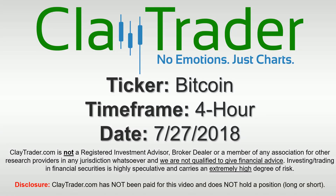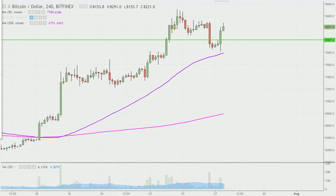Hey, it's Clay, and this will be a video chart on Bitcoin. We will take a look at the four hour time frame. Real quick, what do I mean by four hour, in case maybe you're new to charts?